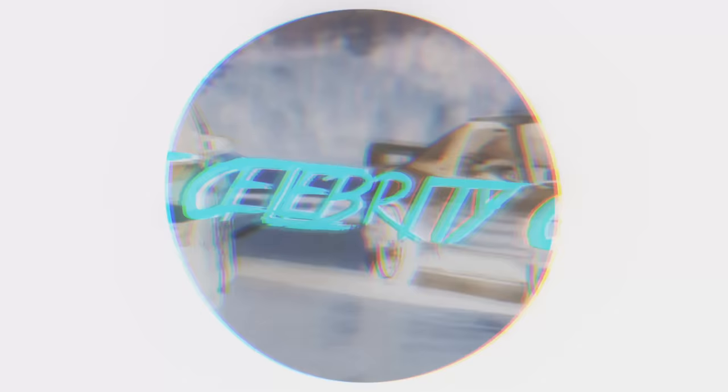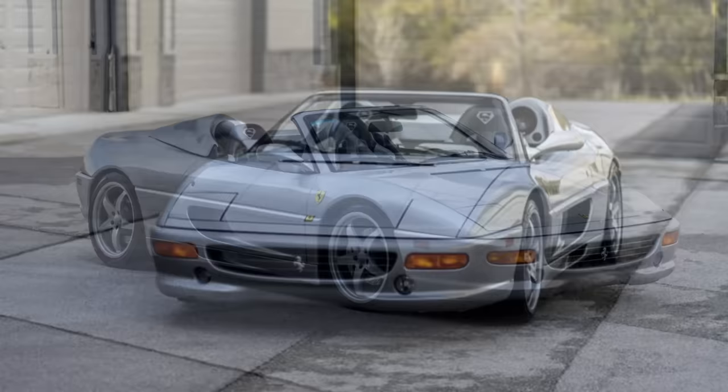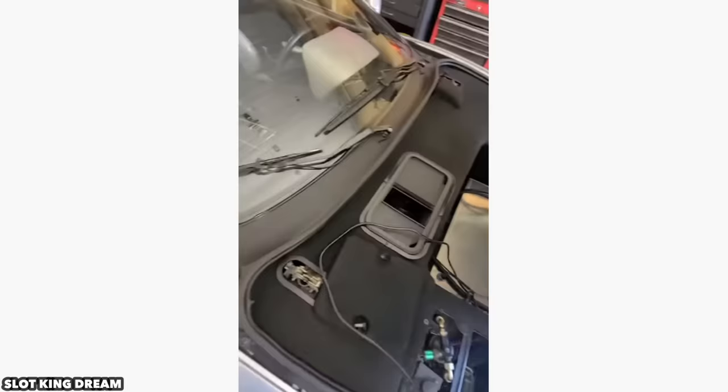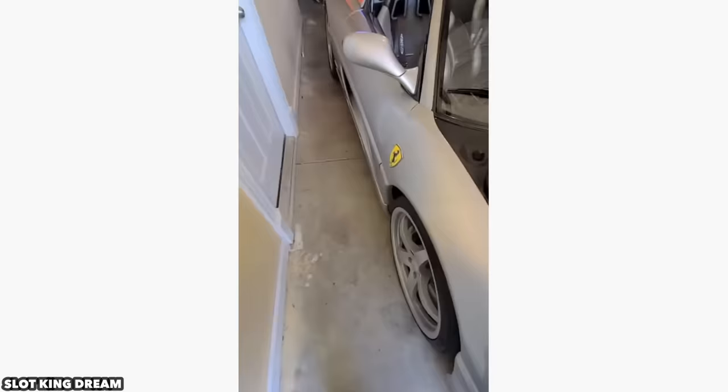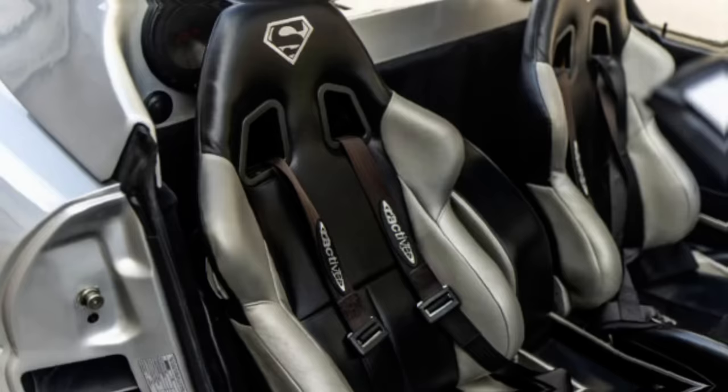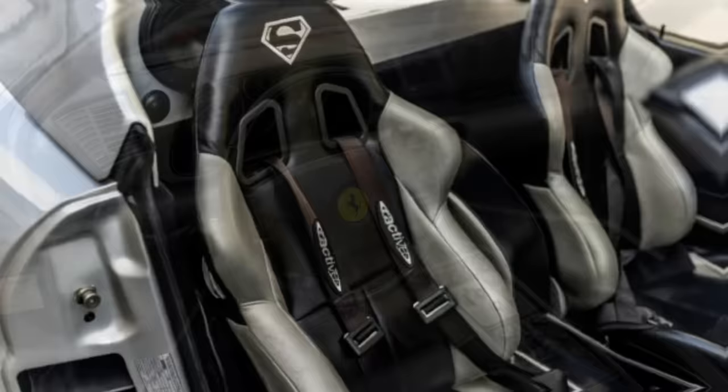Shaq's Ferrari 355 F1 Spyder had to be customized to fit his massive frame. The key problem spot was the engine mount — the chassis was stretched and the top removed so he could fit his huge head inside without sloping his shoulders or ducking throughout the entire drive. In a bizarre story, he sold the car to a museum. Eventually the place was busted for fraud, and the Ferrari was found inside still bearing the tag which read 'Shaq F1.'